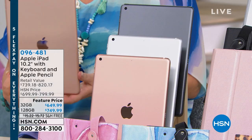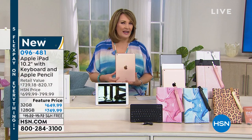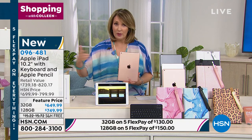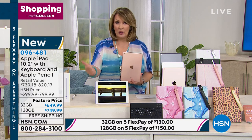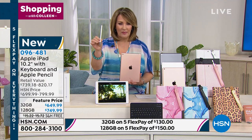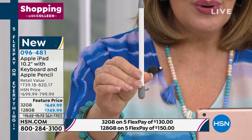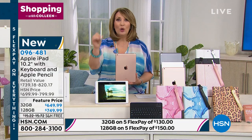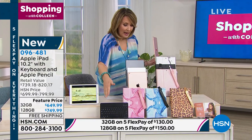You cannot walk into the Apple Store and get this package — they're not going to give you free cases and free keyboards, they're not going to give you Mac U for a whole year, and we never do this either: you are going to be getting the Apple Pencil, a $100 value. You get the Apple Pencil included, plus a case, plus the keyboard — the whole shebang. All you have to do is pick the color and the gigabyte size: 32 gig or 128 gig.